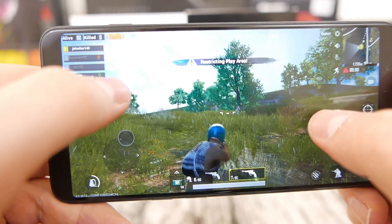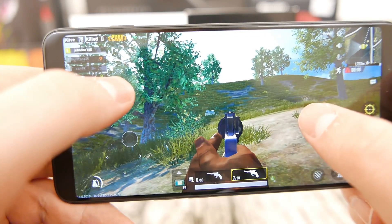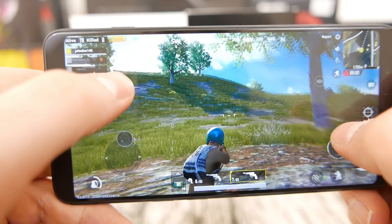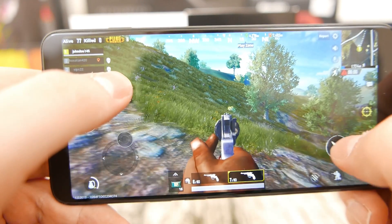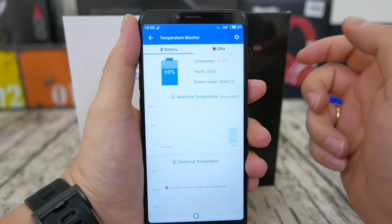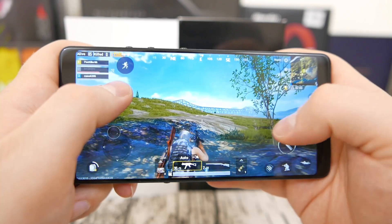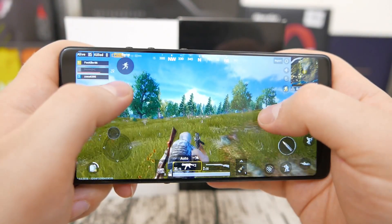Next test is of course PUBG — PlayerUnknown's Battlegrounds, a game you're probably very familiar with. First, here's how the game runs on the Snapdragon 636 Meizu E3. The game is playable at high graphics settings, but you can clearly tell when entering first-person shooting mode that the frame rate drops to around 25–26 fps, which still makes the game playable but not very competitive. After 15 minutes of gaming, the Meizu E3 temperature reached less than 40 degrees, which is great for thermals.